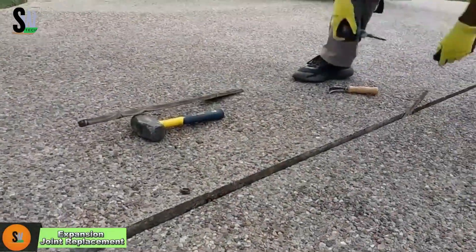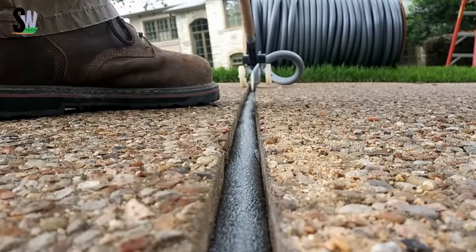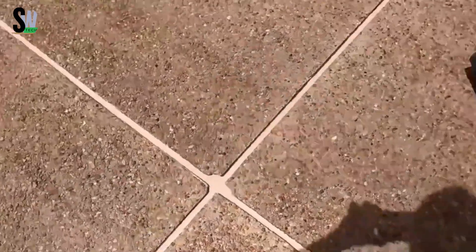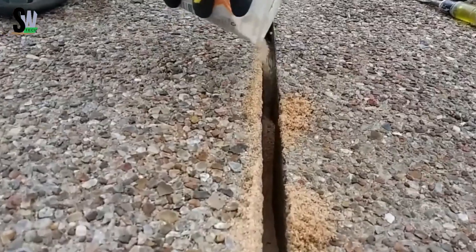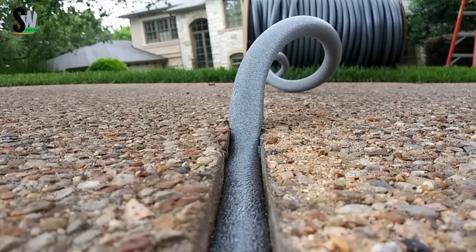Expansion joints might not sound exciting, but they play a crucial role in keeping structures like bridges, highways, and sidewalks safe and long-lasting. These joints are small gaps or separations placed in concrete or metal structures to allow them to expand and contract as temperatures change. Without them, the structure would crack, break, or even collapse due to stress.